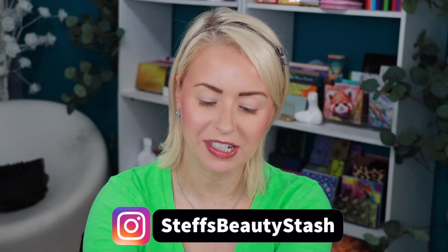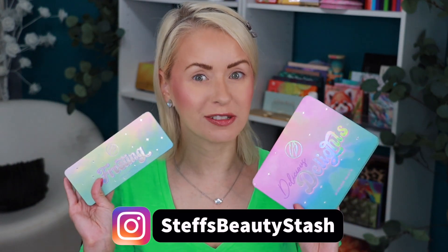Hey guys, welcome to today's video and welcome into my beauty stash. I have some new Cosmic Brushes palettes to try out for you guys today. These goodies launched a couple weeks ago over on their website.